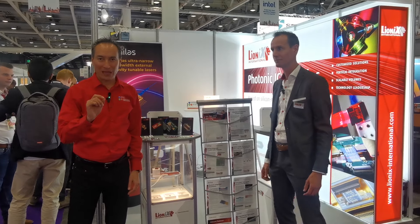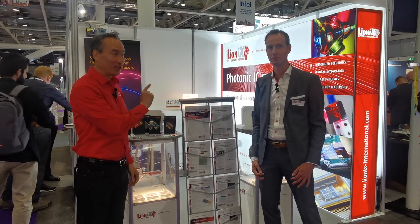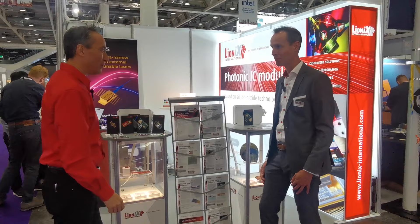We are at Lyonics, a member of EPIC, but a very special and unique one. I thought they make chips — they don't make chips. They make photonic integrated circuit modules. Can you tell us a little bit more about that, Doher?